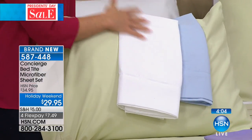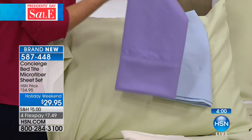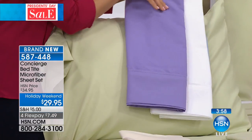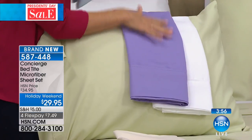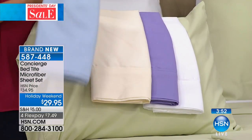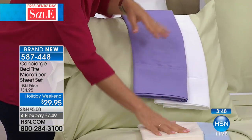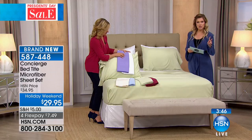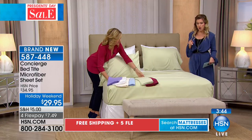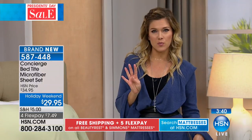Right now we're thinking about freshening up and lightening up — these are beautiful, soft, gorgeous colors. Remember, you're getting a complete sheet set: your fitted sheet with the bed-tight technology, plus your flat sheet. If you order the queen, full, or king, you'll get two pillowcases; if you order the twin, you get one. All of them are on sale for the same exact price, and we're doing four FlexPay.